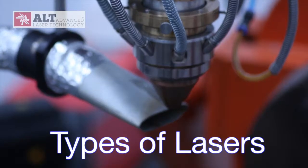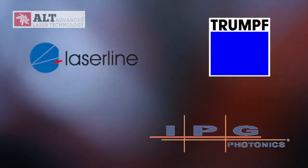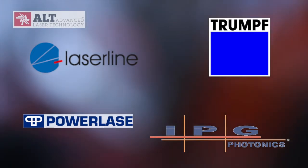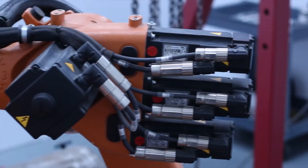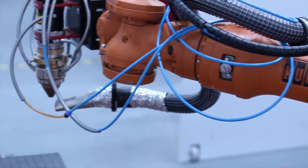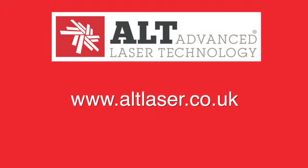Advanced Laser Technology can sell Laser Line, IPG Fibre, Trumpf, and Powerlase systems. We can provide systems that are continuous wave or pulsed for cladding, cutting, welding, surface texturing, or cleaning. For more information, go to www.altlaser.co.uk.